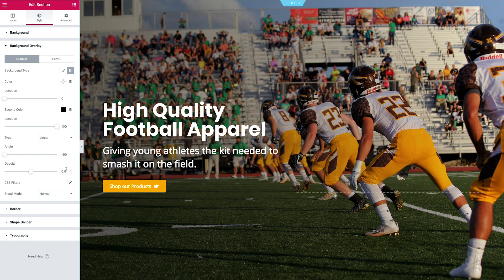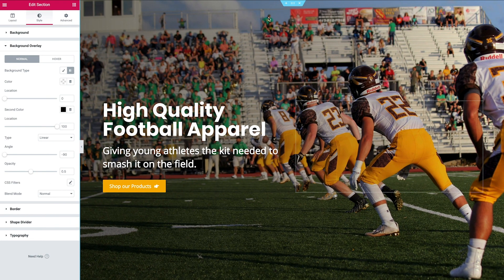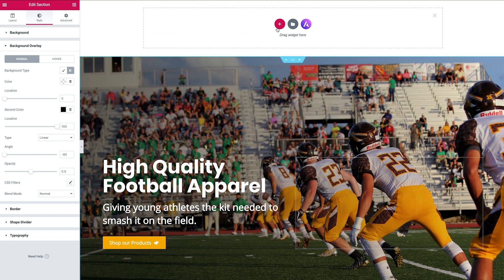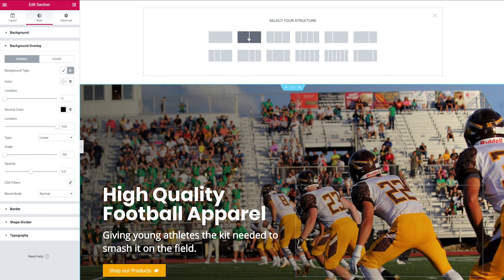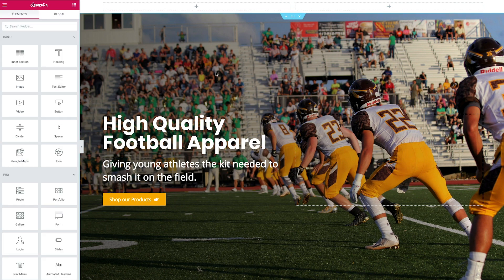Now we need to address the question visitors might have: where am I? We'll do that by adding a simple logo. Let's add a header to the hero section by selecting our section and adding a new section above it. I'm going to go with a two-column split — the logo on the left and navigation on the right, which is the traditional layout. A new container has been added above. Now let's add our site logo.